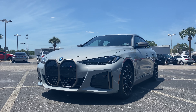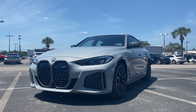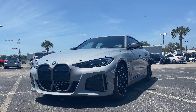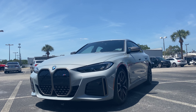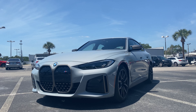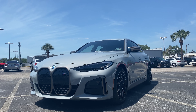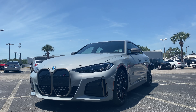For those who don't know, the i4 is BMW's all-new fully electric sports sedan, sharing a platform with the 3 Series, 4 Series Grand Coupe, and the 2 Series Grand Coupe. It's available in three different powerplants: the base making around 268 horsepower, enough to get to 60 in the low six-second range; the 40i with 335 horsepower in the higher five-second range; and here we have the M50 with dual-motor all-wheel drive making around 520 horsepower.